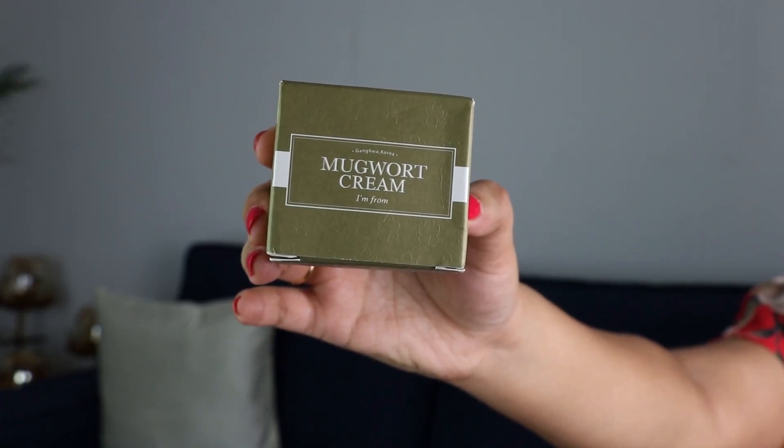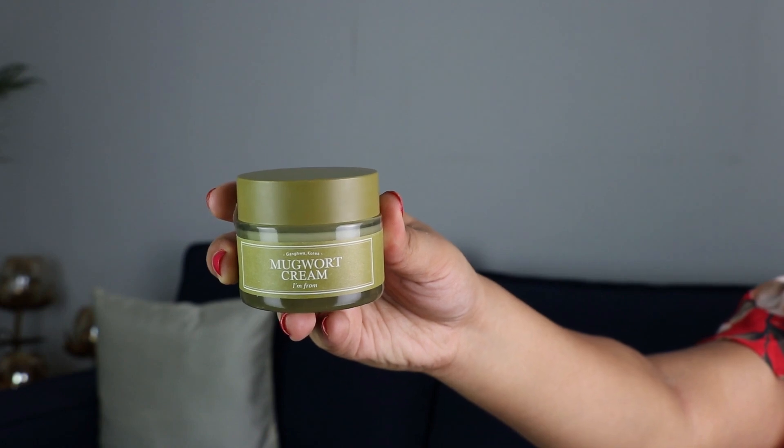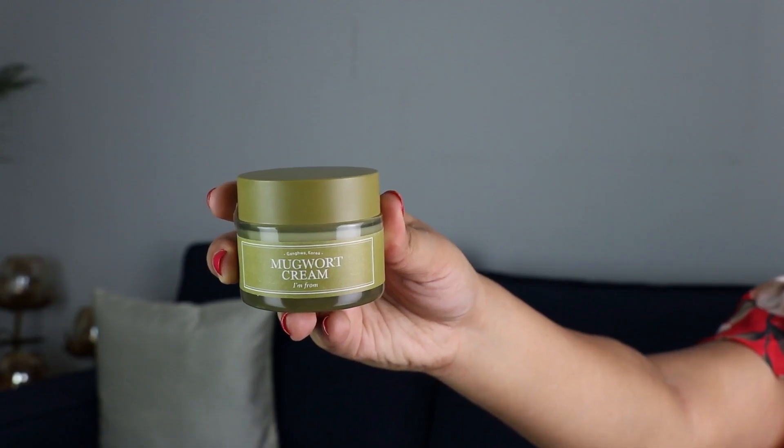The first thing I have is this mugwort cream by I'm From. It comes in a glass tub and has a herbal fragrance. It feels very light and gel-like, and I think it would suit people with combination and oily skin. Mugwort is a plant known for its unique smell and antioxidants — it's supposed to be really good for your skin because it helps in detoxifying it. This cream will nourish, hydrate, and soothe your skin and give you a clean and glowing complexion. It retails for Rs. 2150 on the website. I haven't used it yet, but I applied a bit on my hands and it feels really nice and non-sticky.